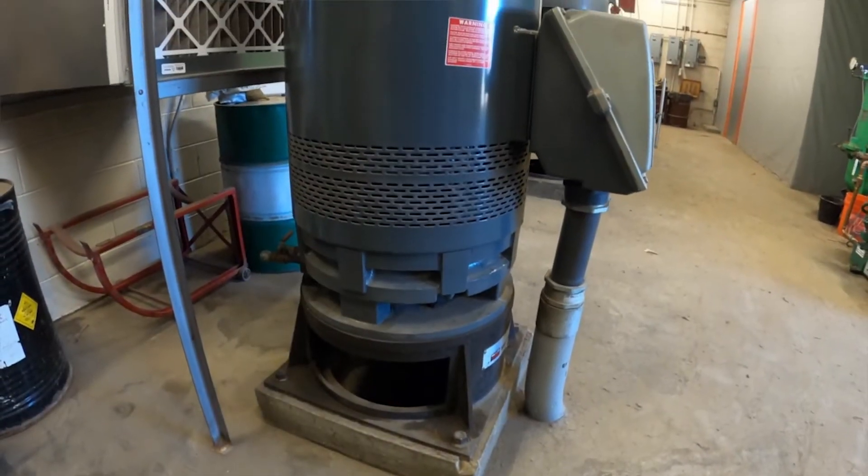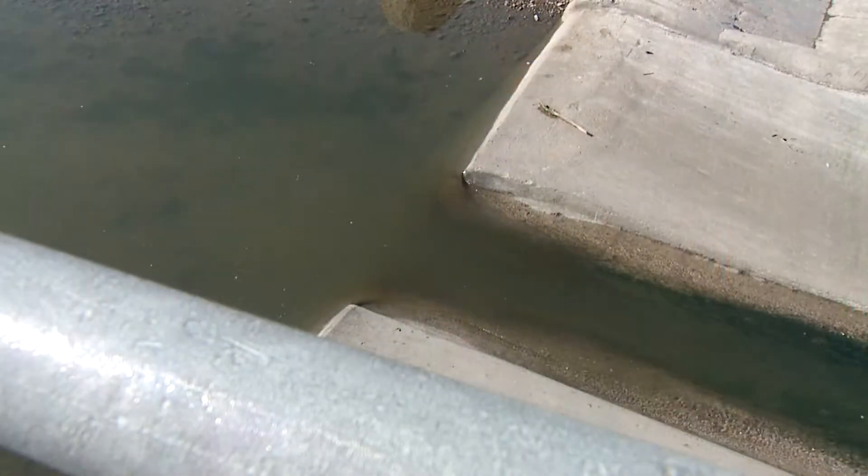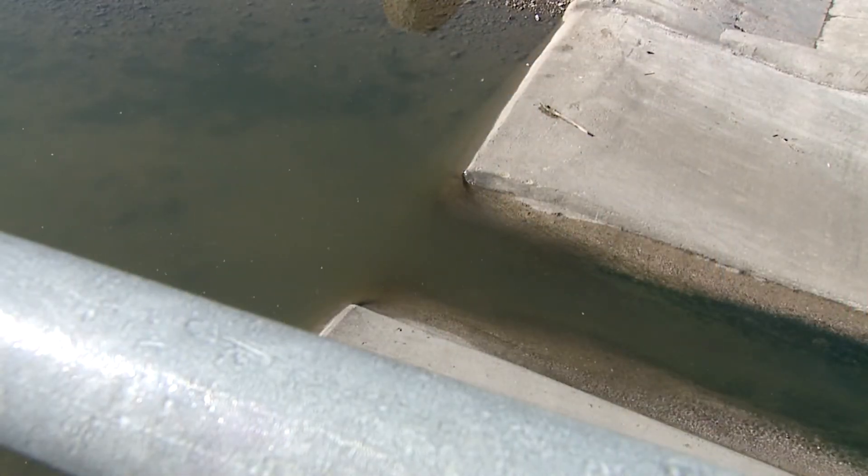It all starts as the Union Avenue and McLellan Reservoir pump stations deliver raw water to the treatment plant. The facility is capable of treating 28 million gallons of clean water each day.